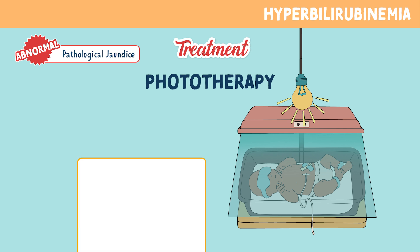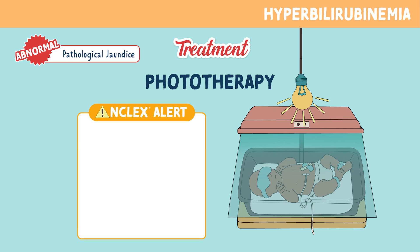Let's go over some key NCLEX facts related to phototherapy. First, you want to keep the baby mostly undressed — only a diaper should be on the baby, because this allows for maximum skin exposure to the light. You always want to cover the baby's eyes; be sure to use eye shields to protect the eyes from damage or cataracts while under the light. Don't put any lotions or creams on the newborn, as these can absorb heat and increase the risk of burns.